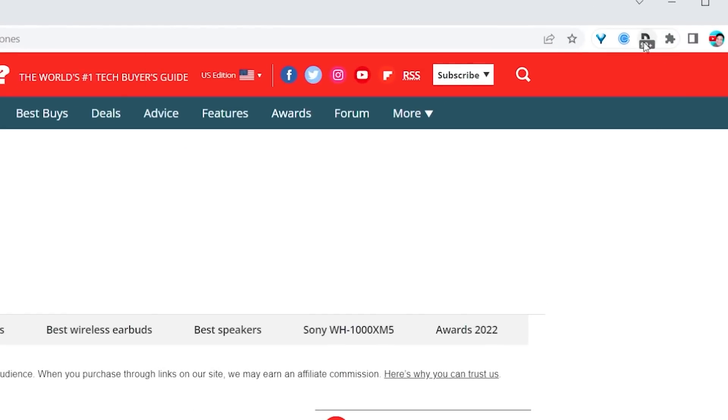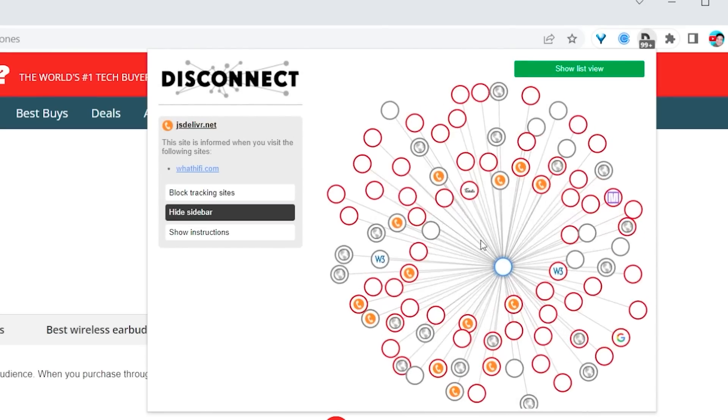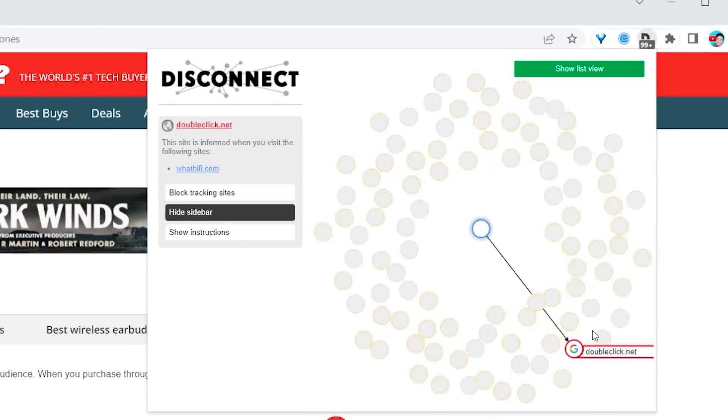99 plus. That is just a ridiculous amount. Here they are — you can click on each one of them and just see exactly which broker has your information. Seriously, that is just not okay.